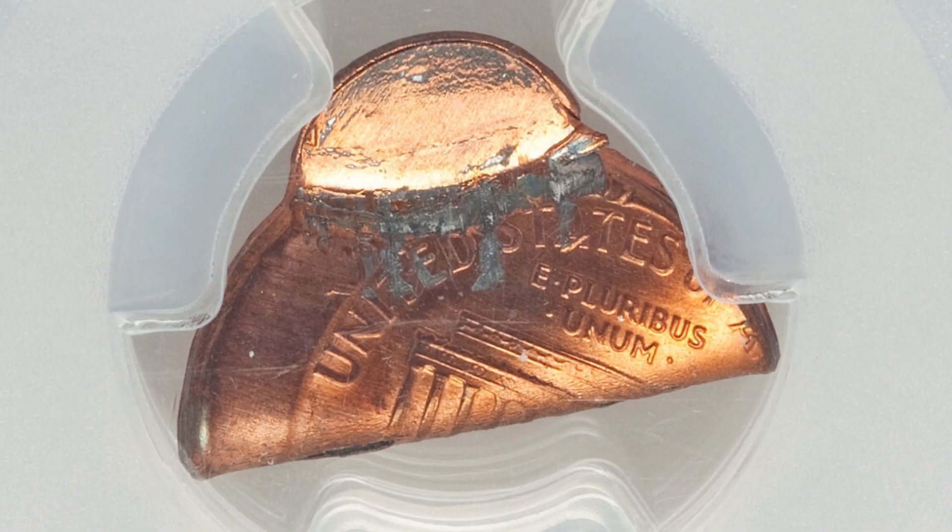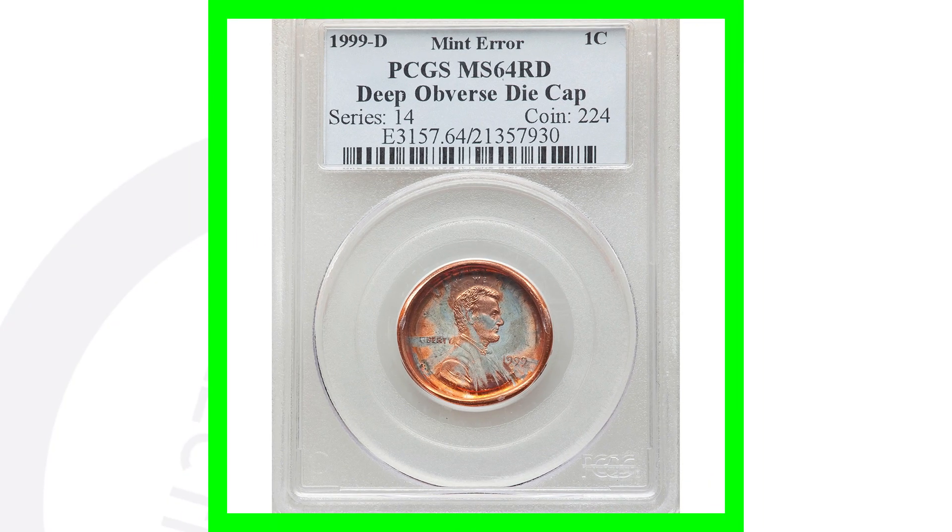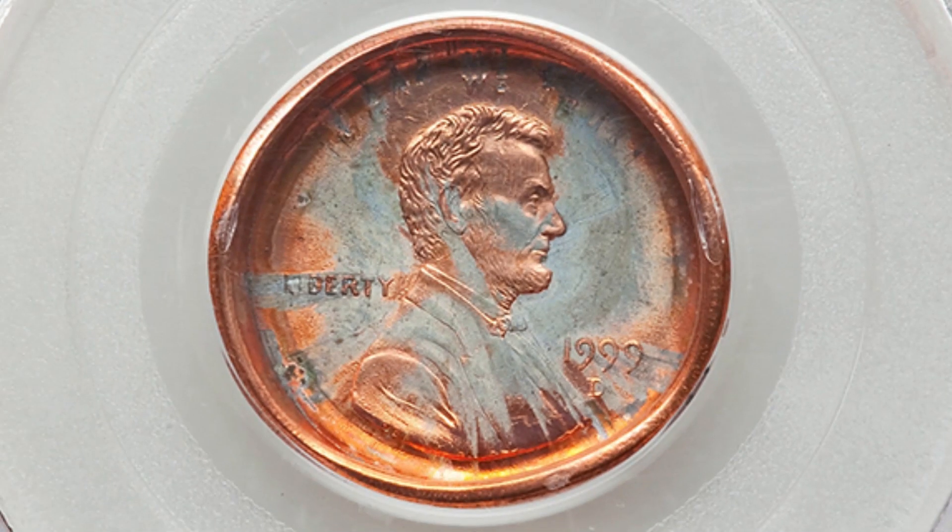The whole penny folded over there — double struck. An amazing type of mint error. This penny sold for $960.